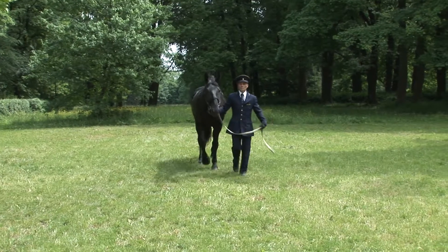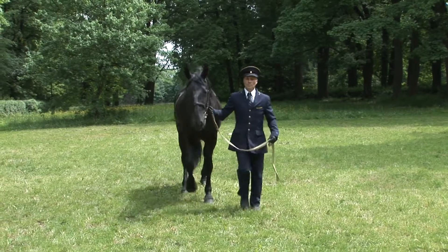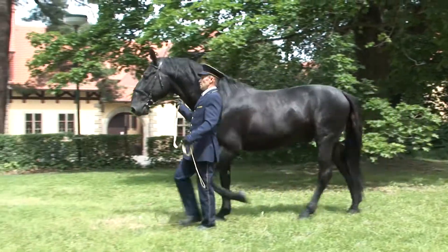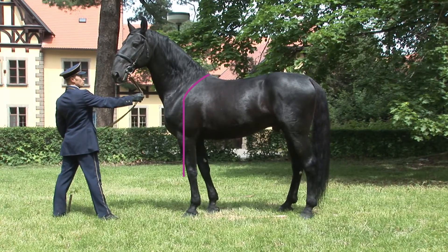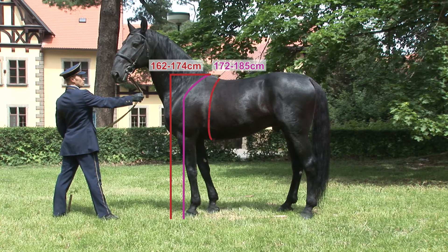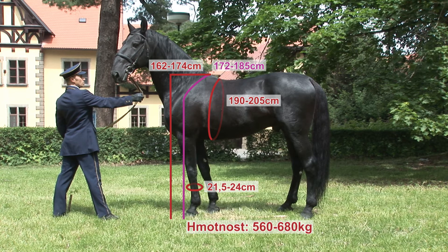Z hlediska chovu se posuzují i tzv. standardy hmotnosti a tělesných měr u hřebců i klisen ve věku 4 let. Jsou to kohoutková výška pásková, kohoutková výška hůlková, obvod hrudi, obvod holeně a hmotnost. Klisny jsou podle standardu o poznání drobnější.